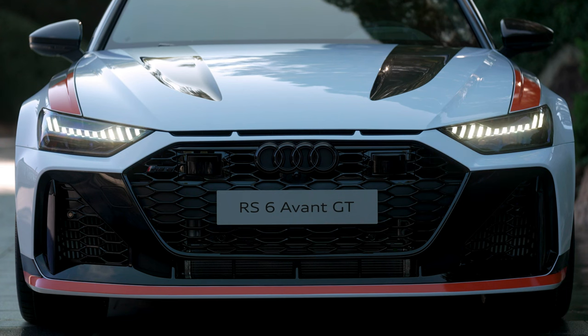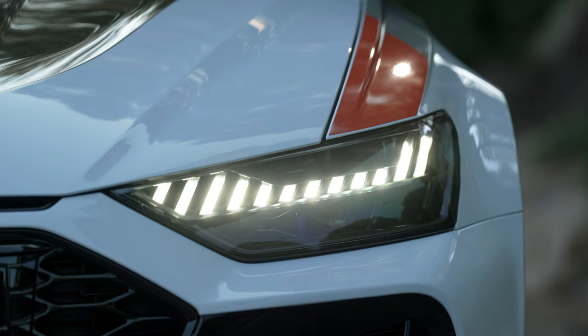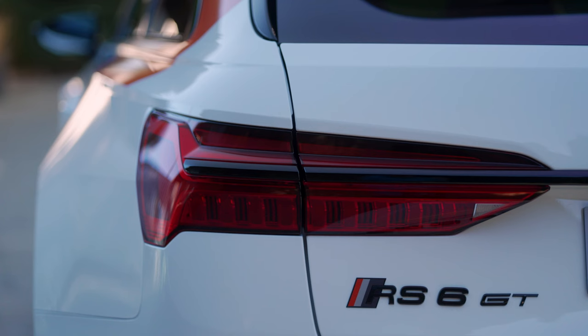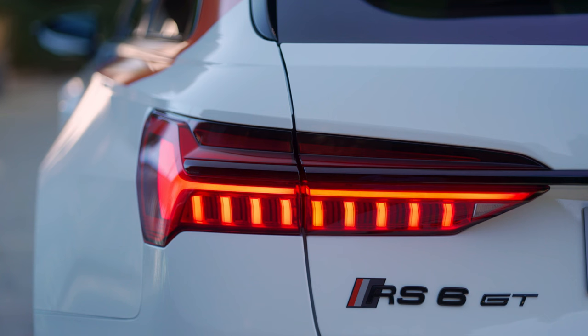For the first time, and only for the RS6 Avant GT, adjustable coilover suspension comes as standard. It lowers the ride height by 10mm compared to the RS6 Avant and offers a perfect combination of dynamics and comfort. A higher spring rate, triple adjustable dampers, and stiffer stabilizers — 30% stiffer at the front and 80% at the rear — ensure less body roll, which once again significantly increases the fun factor.